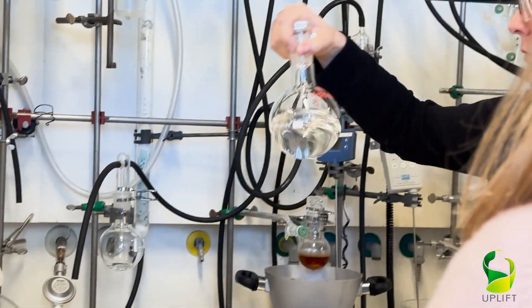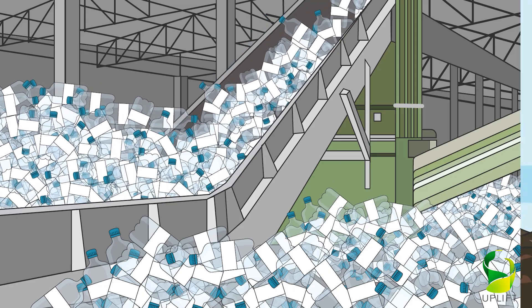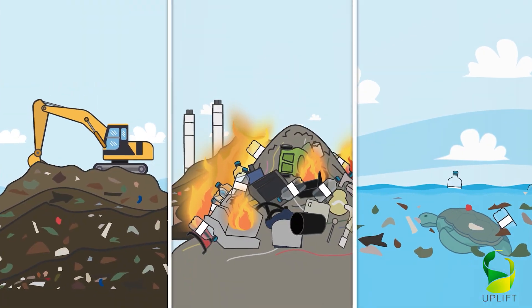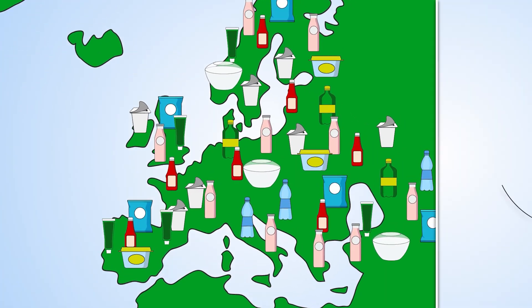Uplift has developed chemo-enzymatic and microbial conversion processes to respectively break down and upcycle plastic packaging waste materials that are currently considered unrecyclable. The obtained building blocks are then re-polymerized into more circular eco-polymers using design for recyclability, so-called eco-design principles.